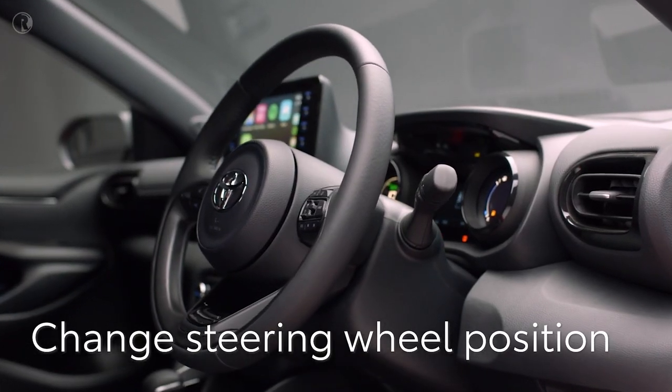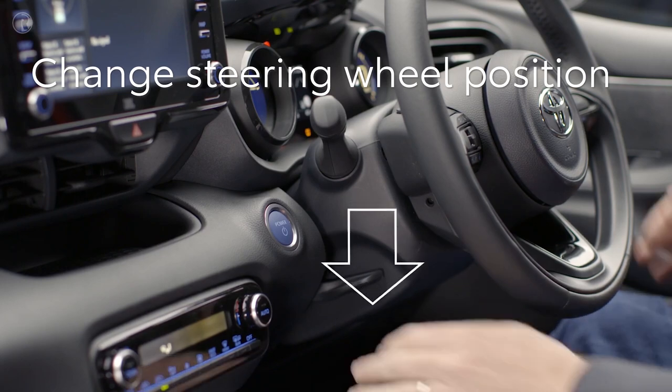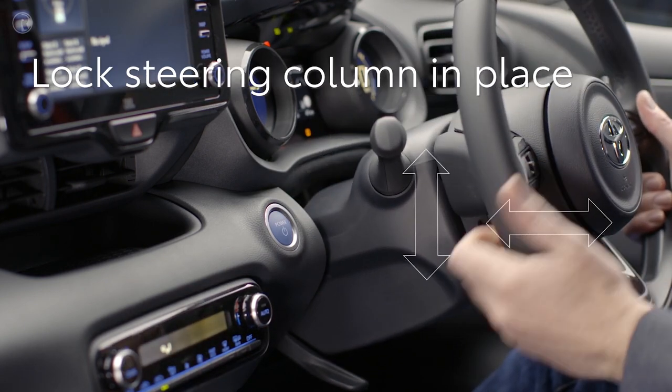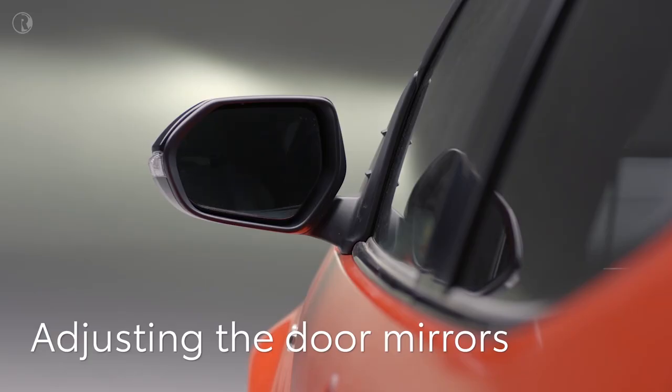To change the steering wheel position, first unlock the wheel using the lever on the steering column — push it down and adjust the wheel backwards, forwards, up, or down. Once you're happy with the position, lift the lever to lock the wheel in place.